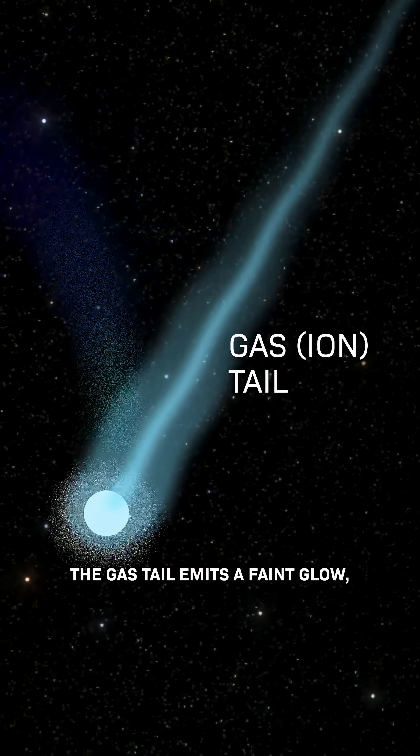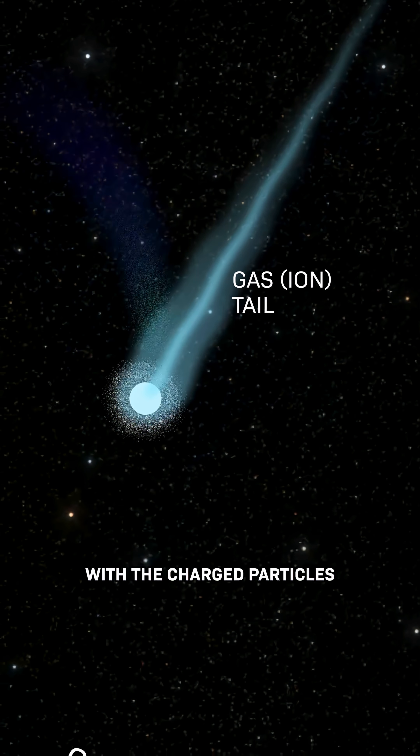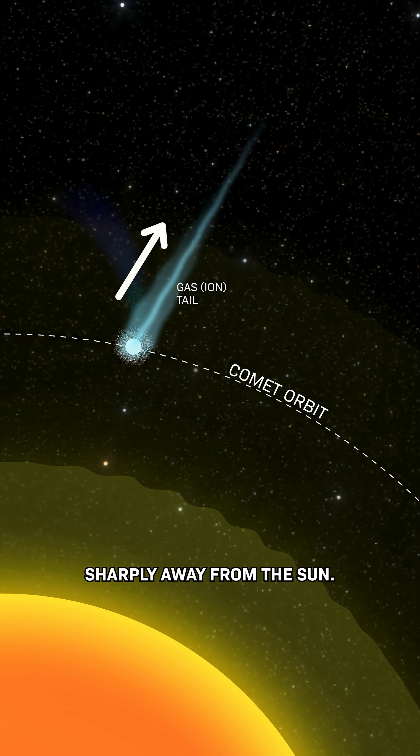The gas tail emits a faint glow, and that's because it's made up of electrically charged particles that interact with the charged particles from the sun called solar wind. So this tail always points sharply away from the sun.